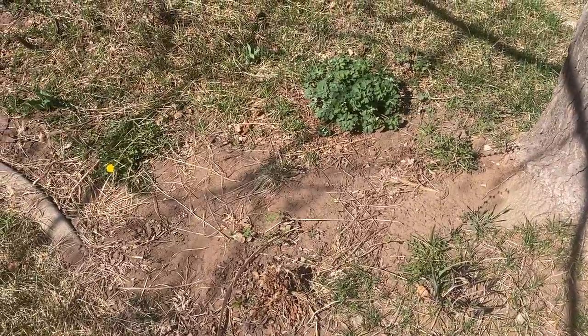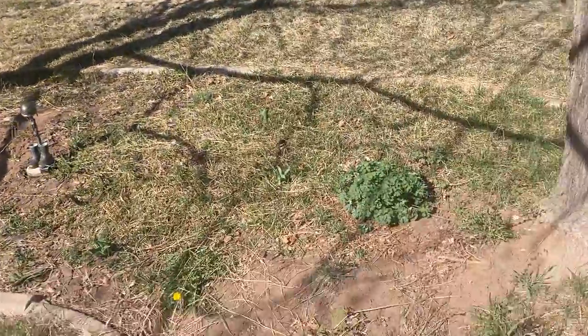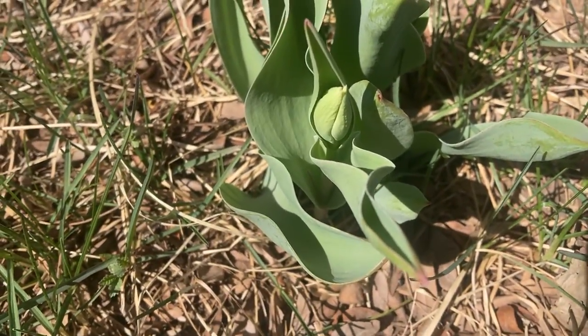I mean I did other ones too, but it's just crazy to see the difference. So we have some tulips right here, which are the first ones that popped up, and there's like a little bloom there — see, right there — we're getting ready to open up.